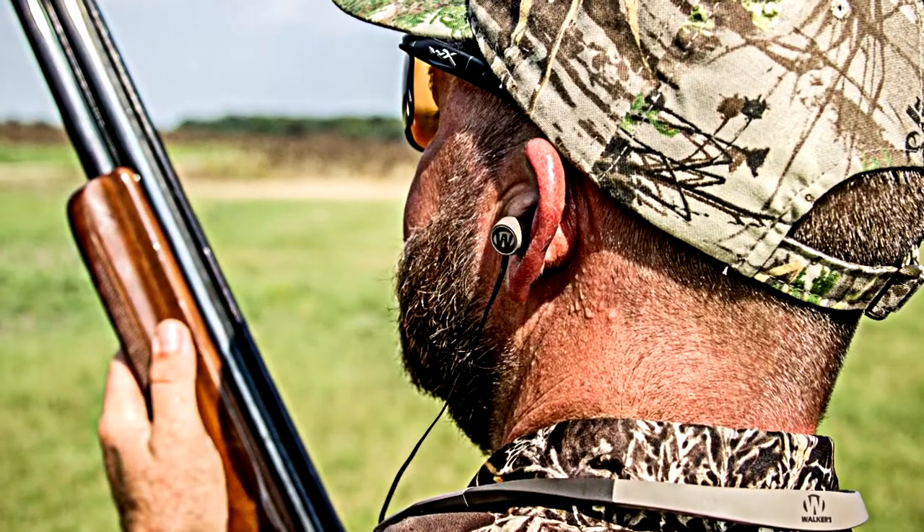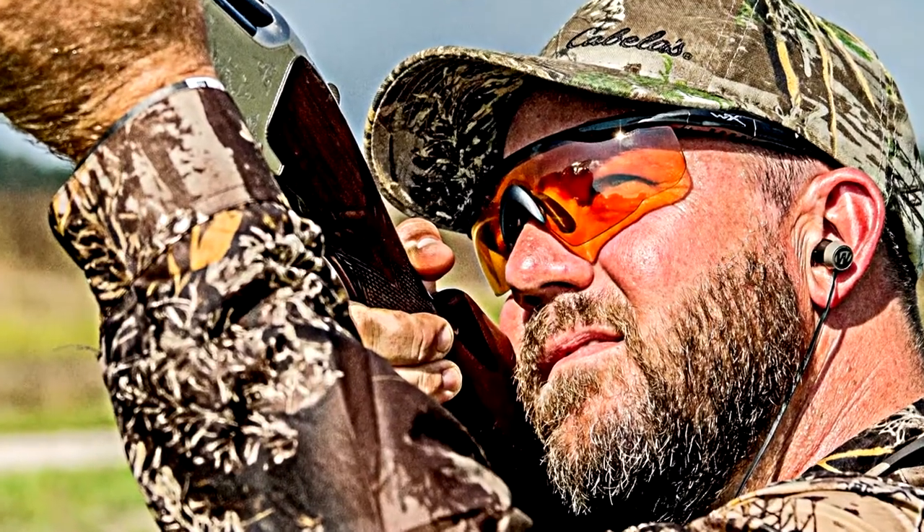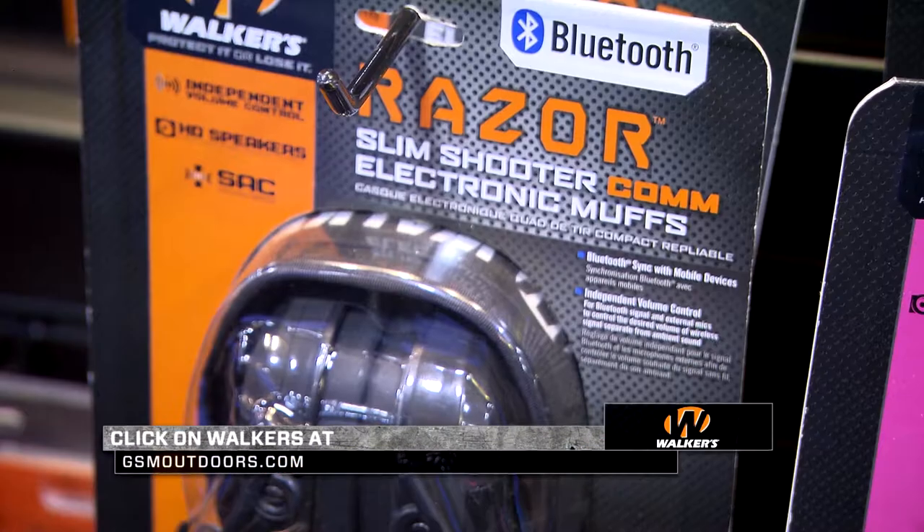You can stream your favorite music while you're shooting. So many capabilities with these. For more information on the rest of the Walkers line, check us out at www.gsmoutdoors.com and click on Walkers.